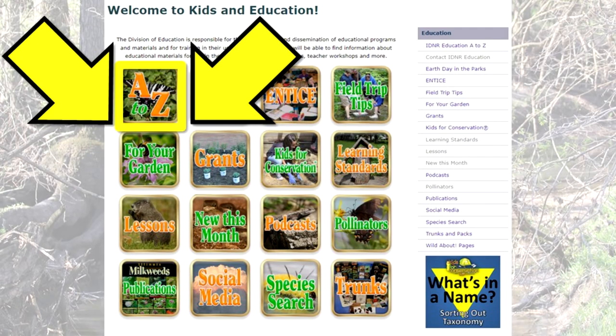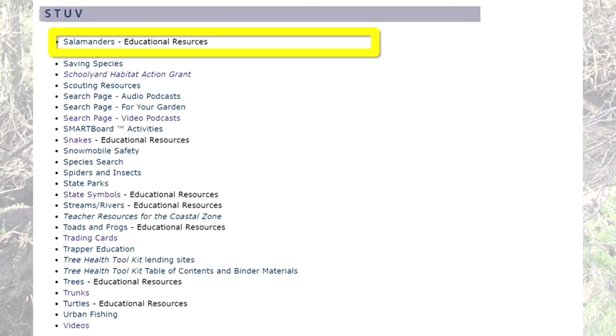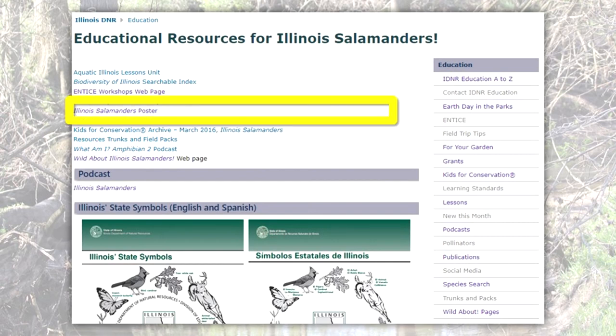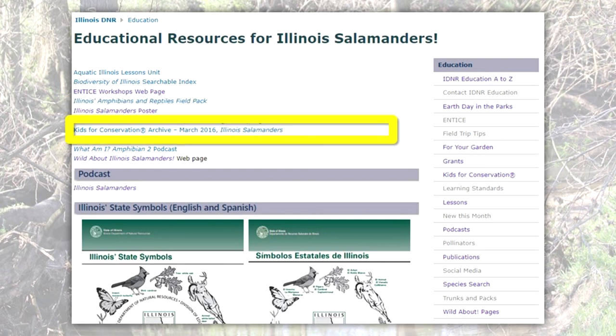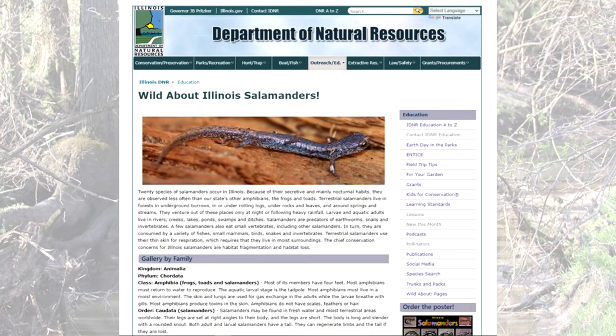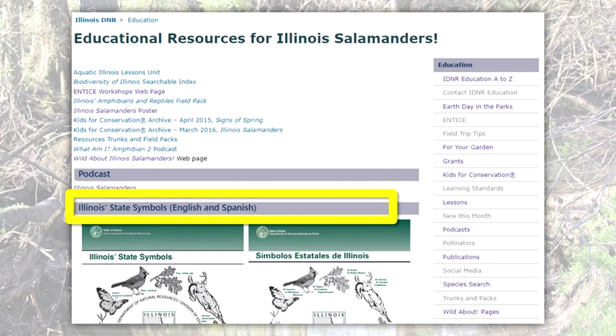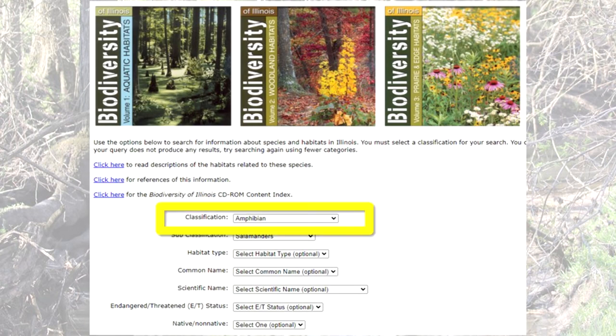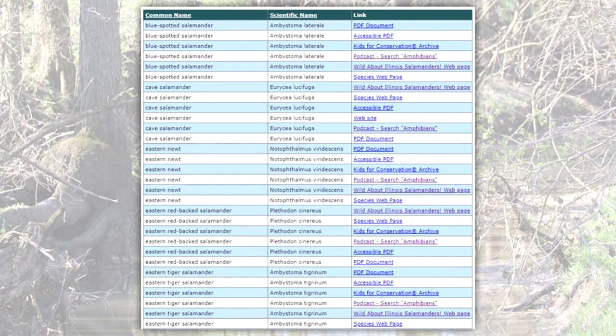For more information about Illinois salamander species, go to the IDNR Division of Education website and click on the A to Z button. Scroll down to the STUV block and select Salamanders, Educational Resources. On the Educational Resources for Illinois Salamanders page, you will find the link to order the Illinois Salamanders poster, as well as a link to our Kids for Conservation pages concerning Illinois salamanders. Click here to get to the Wild About Illinois Salamanders webpage. There are links to the podcast and activity books as well. From the IDNR Division of Education's main webpage, you can select the Species Search button, then Classification Amphibians, then Subclassification Salamanders, to see numerous links with more information about Illinois Salamanders.